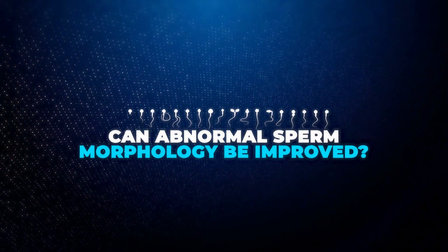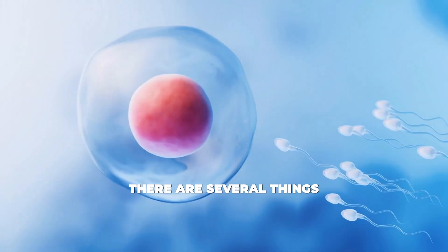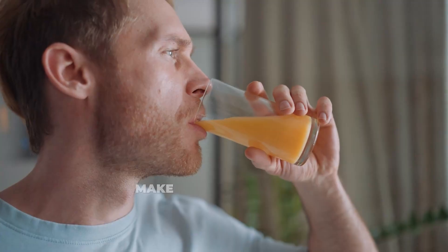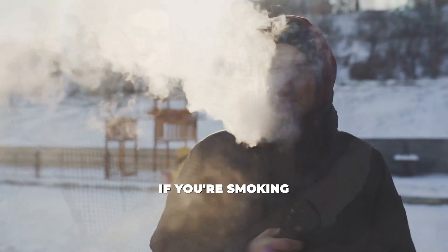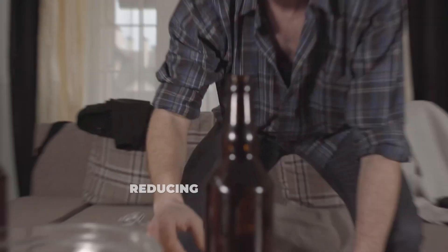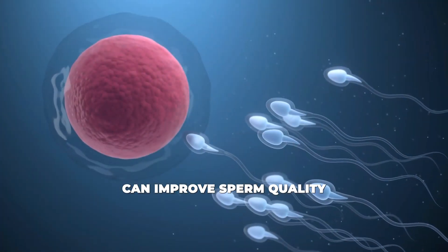Can abnormal sperm morphology be fixed? The good news is yes. While you can't change your genetic makeup, there are several things you can do to improve sperm health and increase your chances of conception. Make lifestyle changes: if you're smoking, drinking excessively, or using drugs, quitting these habits is crucial. Reducing alcohol intake, cutting out tobacco, and avoiding recreational drugs can improve sperm quality.